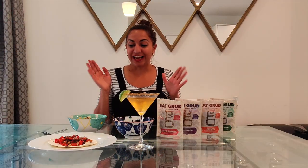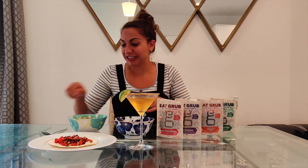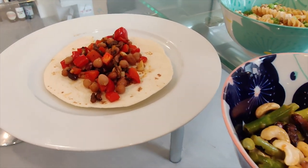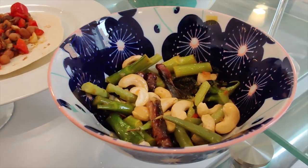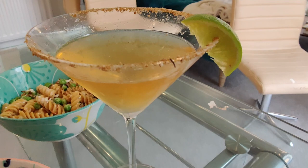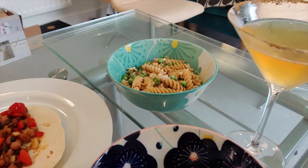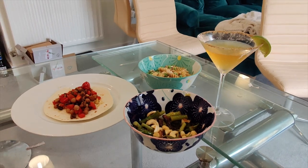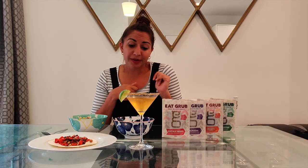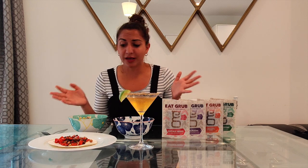I'm finished slaving away in the kitchen and I have got my three meals and a drink ready to go. They don't look the most appetizing and when you're cooking with the insects it's really hard to get out of your head that they are still insects. Maybe if they were ground down — you can get cricket flour on the Eat Grub website — that might be a little bit more appetizing, but once I've eaten them maybe my opinion will change.